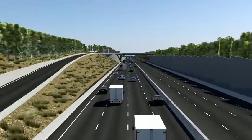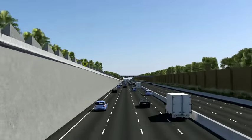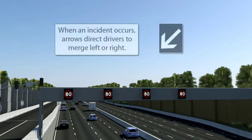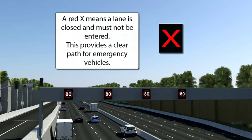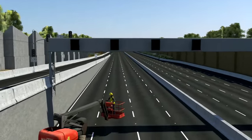Overhead signals and signs alert drivers to any changes in road conditions ahead and help to better manage the freeway in response to incidents. Speed limits change in response to incidents and congestion on the freeway. Arrows direct drivers to merge left or right. A red cross means a lane is closed and must not be entered, which can provide a clear path for emergency service vehicles.